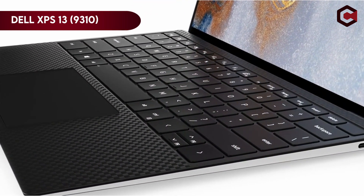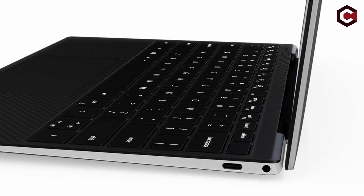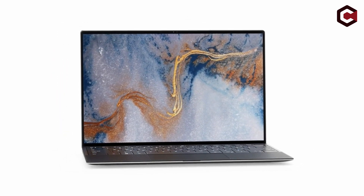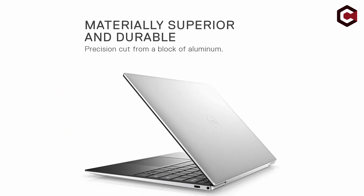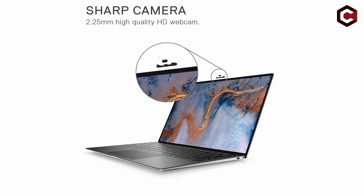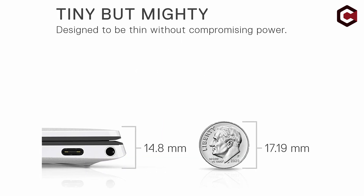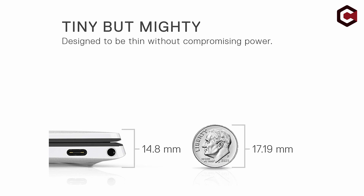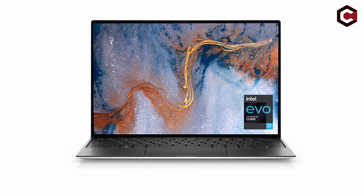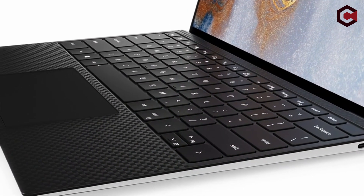At number 2: the Dell XPS 13 9310. Thanks to its 11th-generation Core i7 processor and Iris Xe graphics, the Dell XPS 13 9310 is a well-respected ultra-portable notebook that provides good CPU and GPU performance. It features a thin bezel, high-resolution 4K+/UHD+ IPS touchscreen that offers an immersive viewing experience. The keyboard is superb, providing a premium feel and quick response. With a silver aluminium frame and black carbon fiber composite enclosing the keyboard and touchpad, the laptop is thin and well-built.